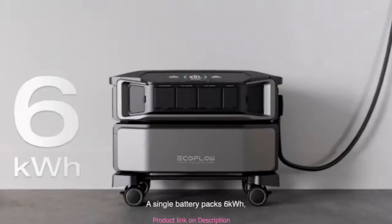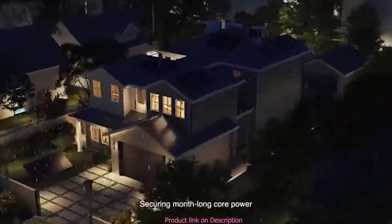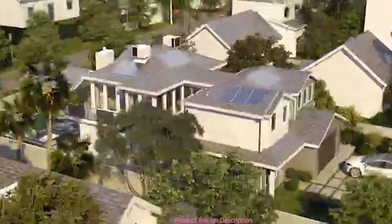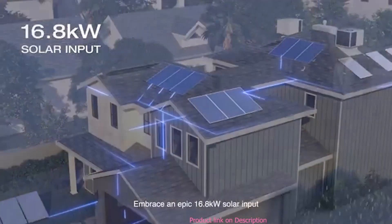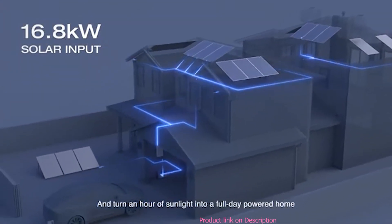A single battery pack of six kilowatt hours, expandable to 90, securing month-long core power. But if the grid's down even longer, connect with your gas generator or embrace an epic 16.8 kilowatt solar input and turn an hour of sunlight into a full day powered home.